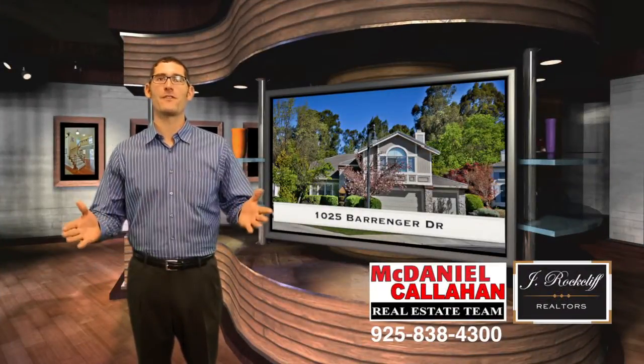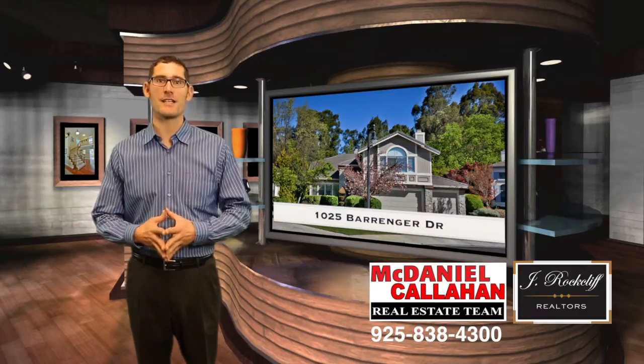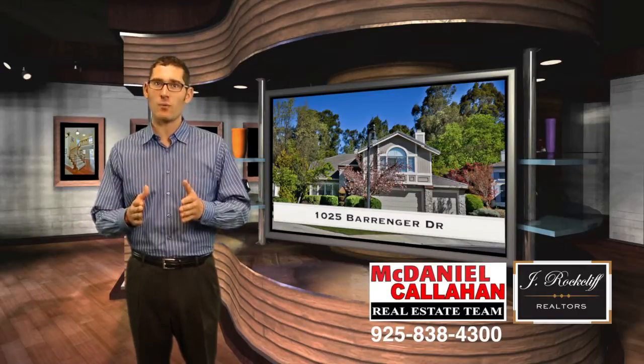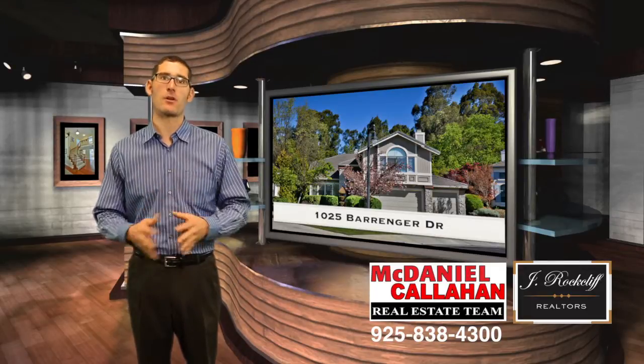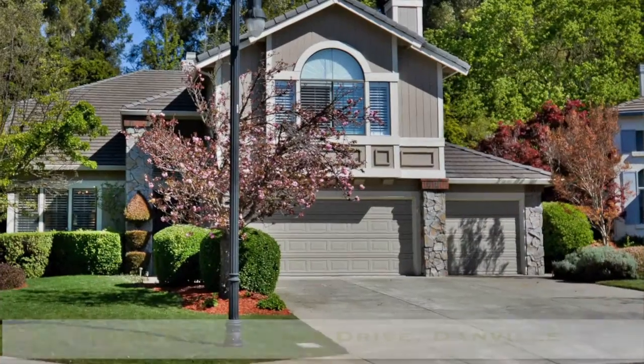Hi, everybody. Welcome to Video Flyer again. I'm Greg McDaniel with the McDaniel Callahan Real Estate Team. Today we have an opportunity to take a look at a phenomenal home at 1025 Behringer Drive here in Danville.